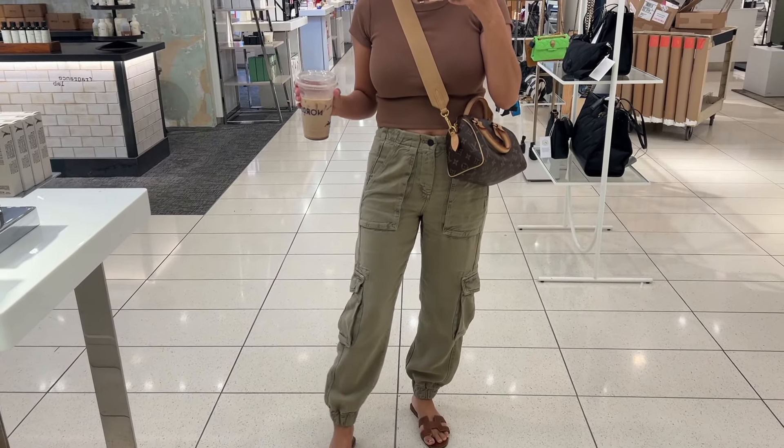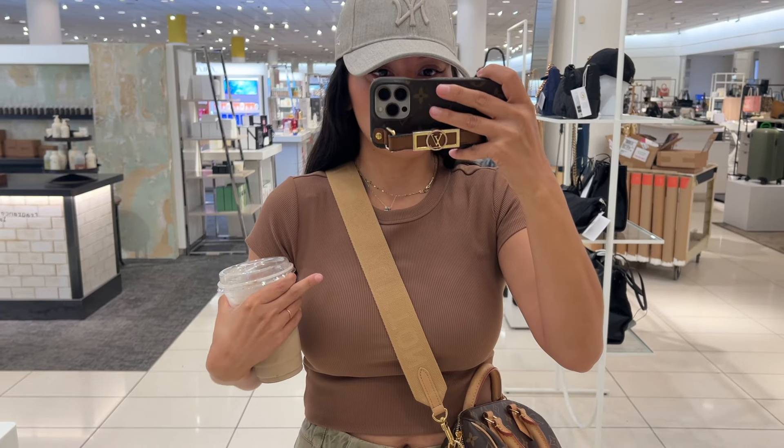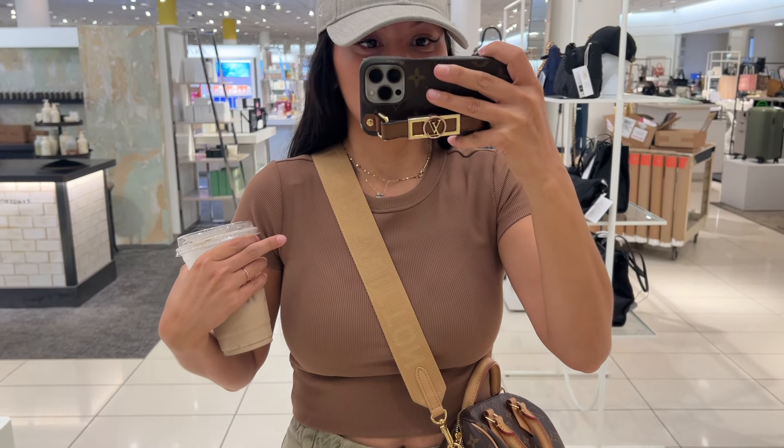I don't know about you, but when it comes to the Nordstrom Anniversary Sale, the beauty exclusives are my favorite category to shop. So in today's video, I'm going to share with you my top picks.